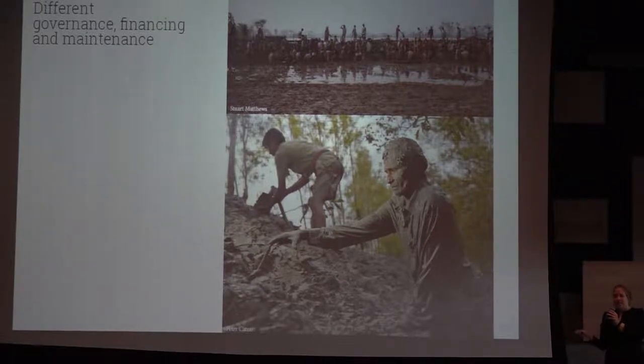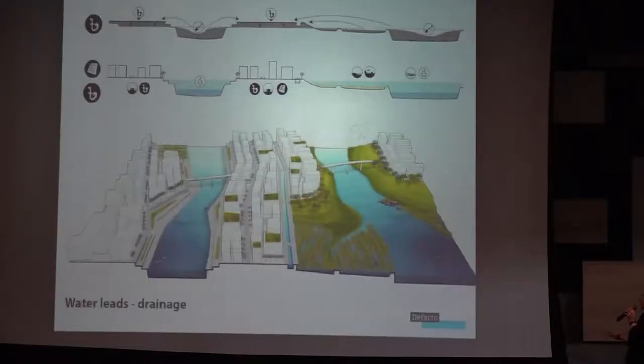You also have different governance, financing, and maintenance contexts. In the Netherlands, almost 50% of the flood risk budget is maintenance. In Bangladesh, they take construction money from bodies like the World Bank, but it's not possible to apply for maintenance of those structures. That means a constructed levee could get less safe over time — and with perceived safety, people behind the levee don't account for potential flooding, so if it fails, the consequence can be bigger.